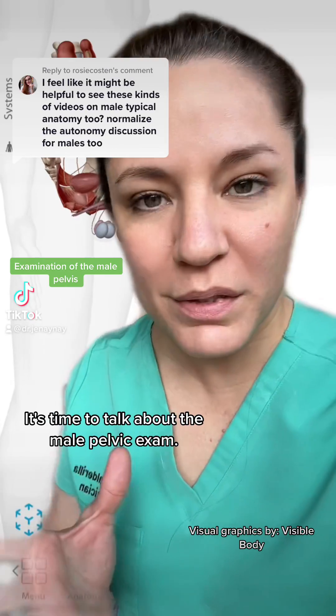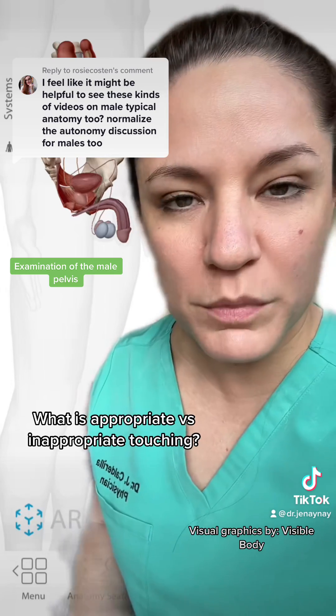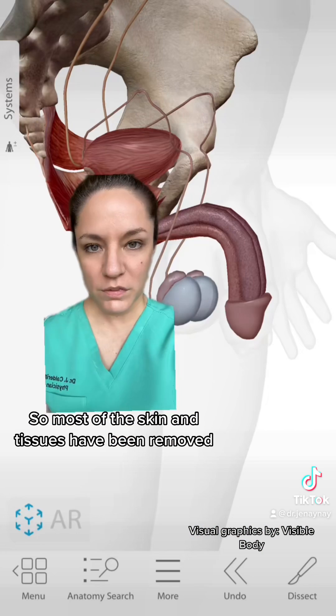This is an important topic - it's time to talk about the male pelvic exam: what to expect, what is appropriate versus inappropriate touching. Let's cover some anatomy. We're going to zoom in a little closer.